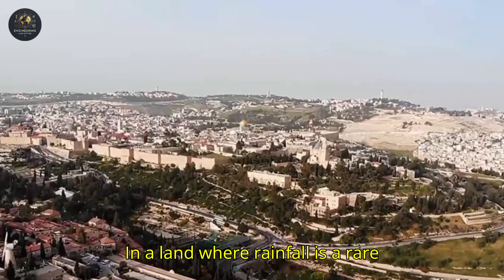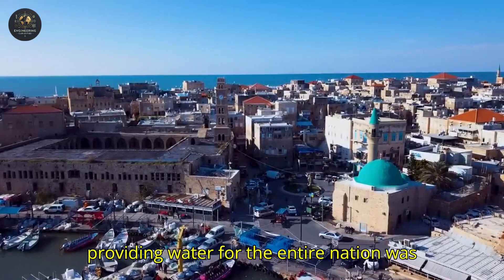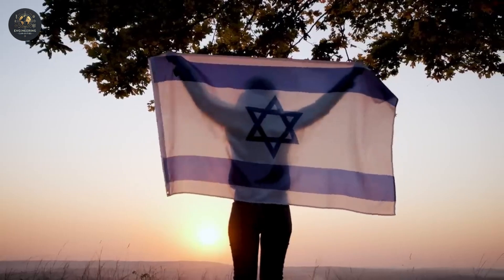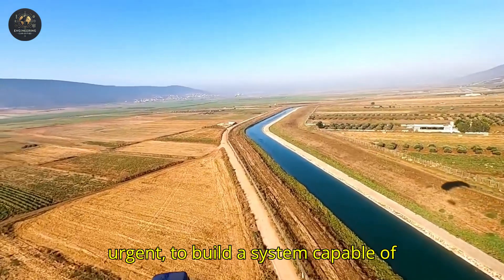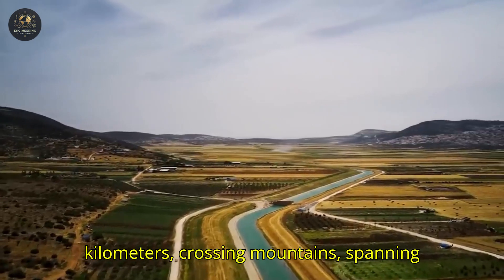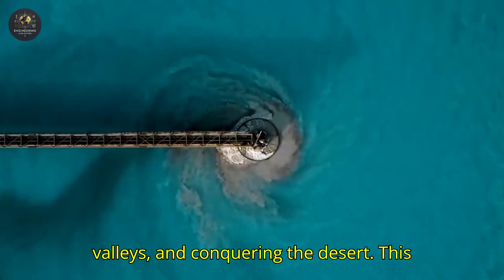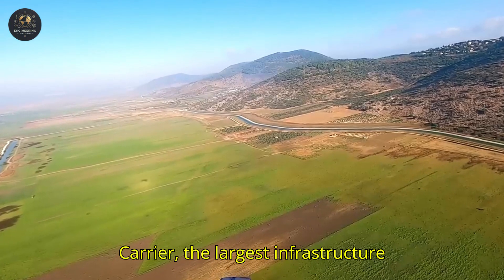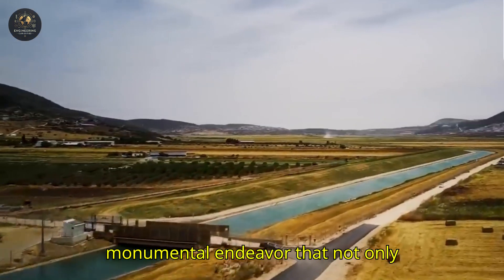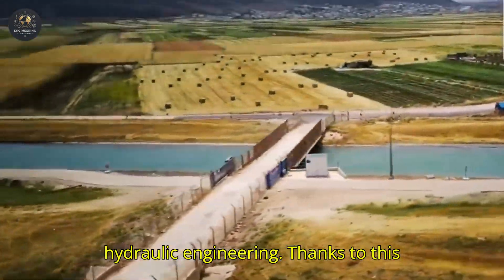In a land where rainfall is a rare privilege, occurring only three to four months a year and mostly in the north, providing water for the entire nation was not just a challenge — it was a matter of survival. The solution was as visionary as it was urgent: to build a system capable of transporting water over hundreds of kilometers, crossing mountains, spanning valleys, and conquering the desert. This led to the creation of the National Water Carrier, the largest infrastructure project ever undertaken in Israel — a monumental endeavor that transformed the landscape and redefined the boundaries of hydraulic engineering.